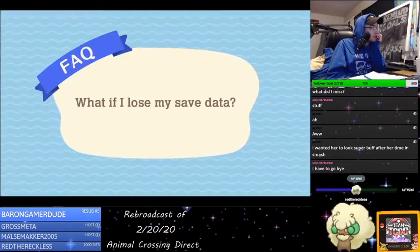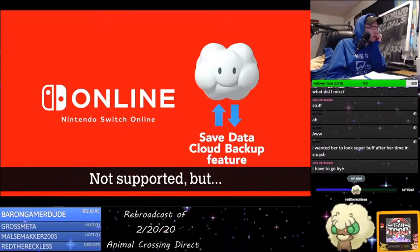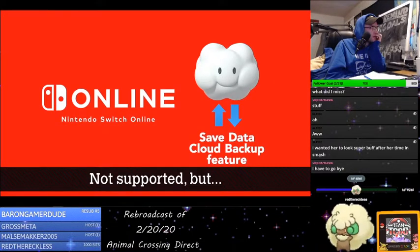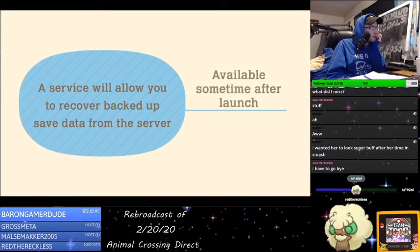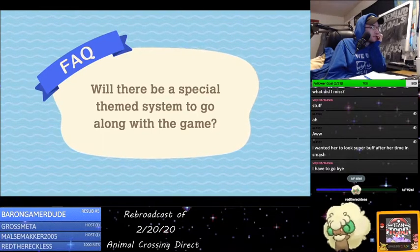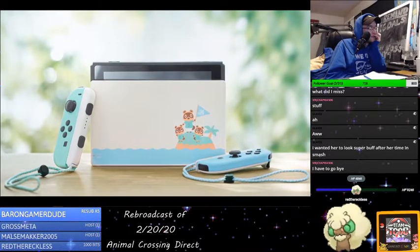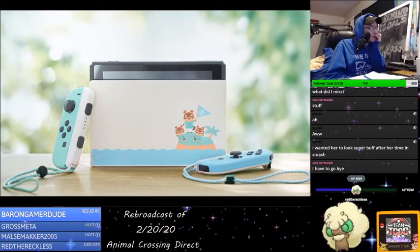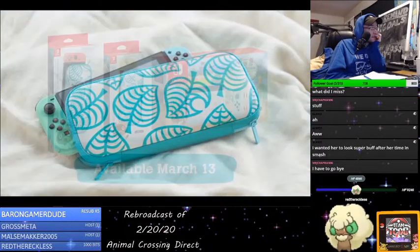What if I lose my save data? Animal Crossing: New Horizons does not support the save data cloud feature. However, we're planning to offer a service for recovering backed up save data from the server in certain circumstances such as console damage or loss. Will there be a special theme system to go along with the game? Yes, there is! A special edition Animal Crossing theme system will be released on March 13th, a week before the game launches. A separate matching carrying case will be available the same day.